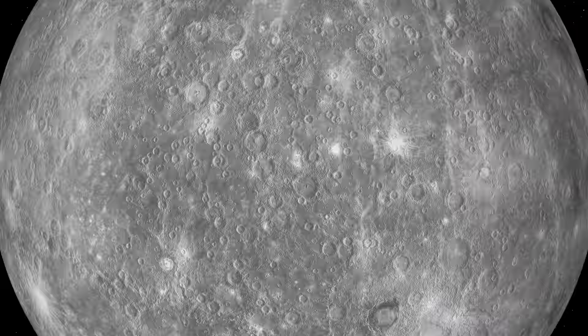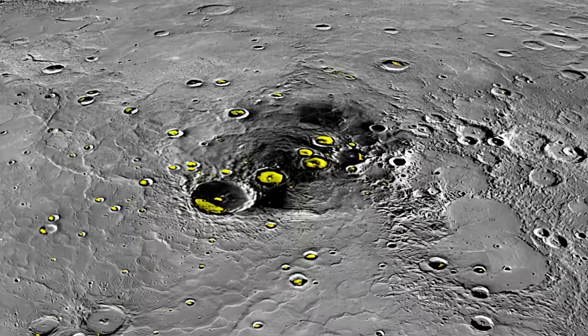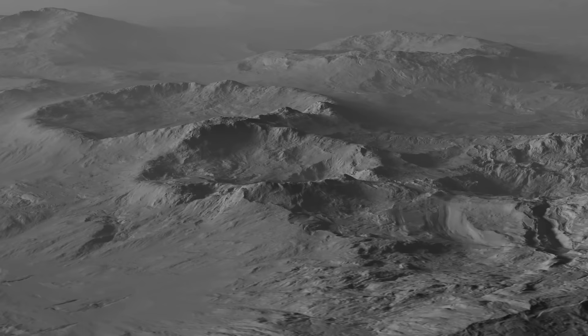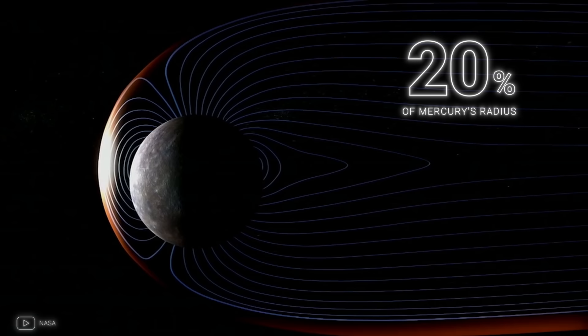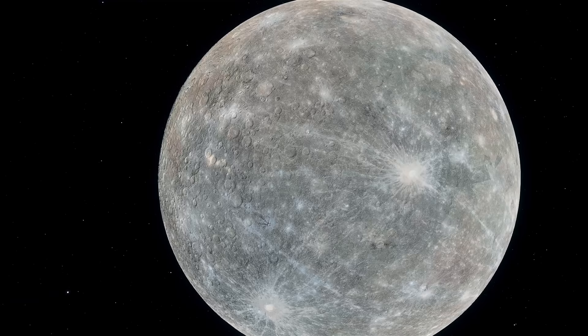Messenger also found water deposits at Mercury's poles in the form of ice. Despite the high surface temperature, the poles are not heated by the direct rays of the Sun, so the water there always remains frozen. Moreover, there may be liquid water inside Mercury under the ice deposit, although this cannot yet be confirmed. Messenger also made an unexpected discovery: the planet's magnetic field shifted along its axis by 20% of Mercury's radius, which could cause solar particles to have greater intensity in the south, weathering elements from the surface.